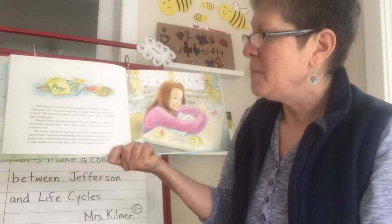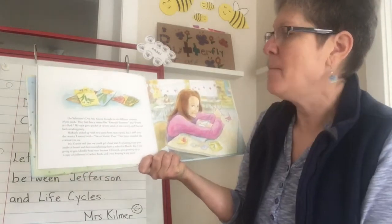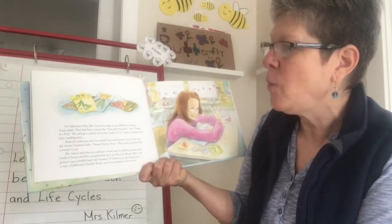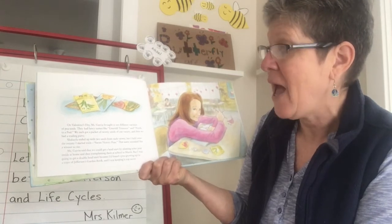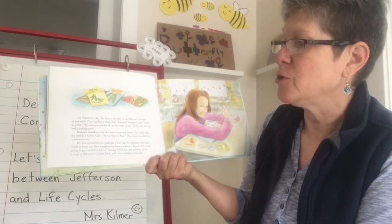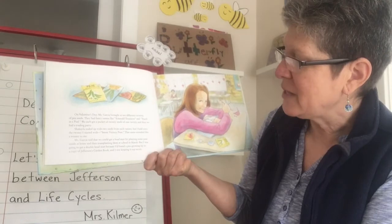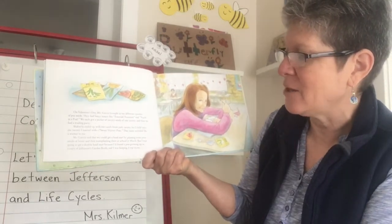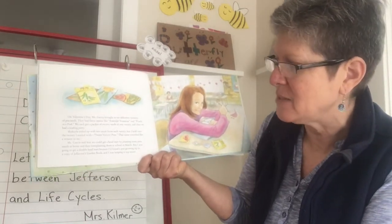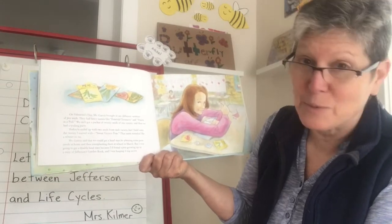On Valentine's Day, Ms. Garcia brought in 10 different varieties, or kinds, of pea seeds. They had fancy names like emerald treasures and pearls in a pod. We each got a packet of 20 seeds of one variety, and then we had a trading party. Shekayla ended up with two seeds from each variety, but I held on to the 20 I started with — Sweet Victory Peas. That name sounded like a winner to me. Ms. Garcia said we could get a head start by planting some peas inside at home and then transplanting them at school in March. But I was going to get a double head start because I'd found a pea growing tip in a copy of Jefferson's garden book, and I was keeping it top secret.